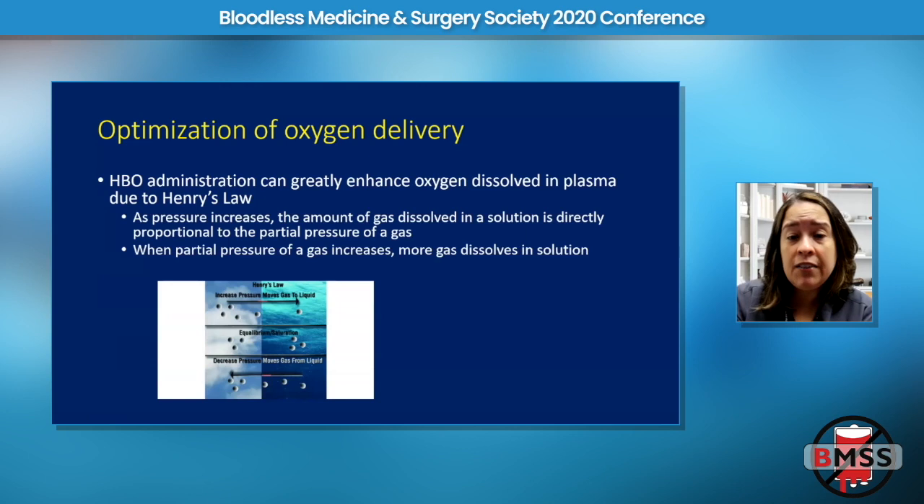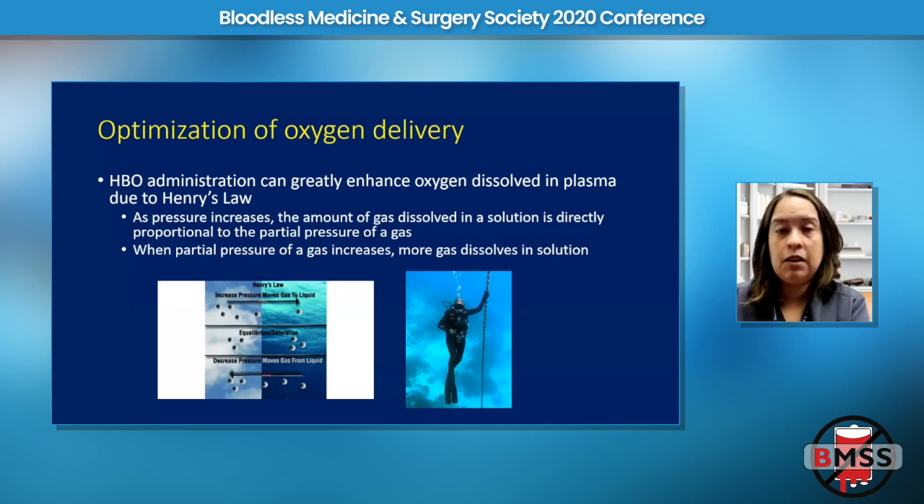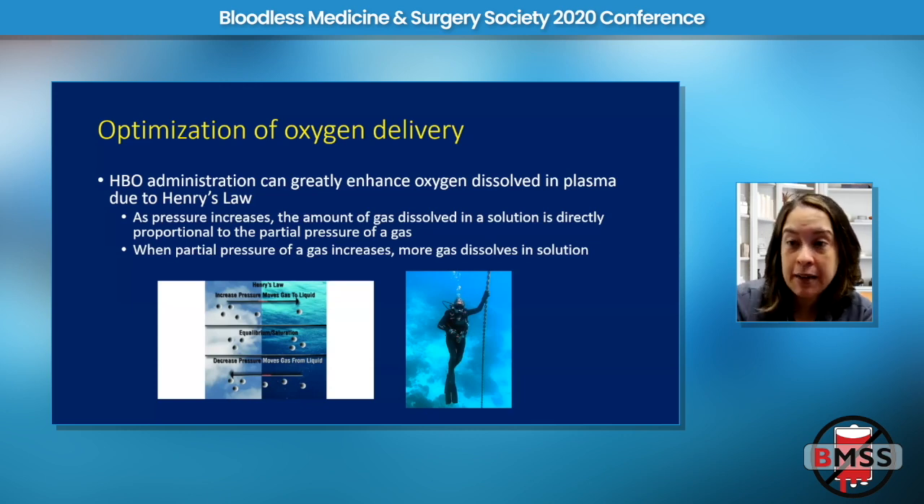If any of you are scuba divers, Henry's law is why scuba divers get decompression sickness. Decompression sickness is caused by nitrogen bubbles — when divers go under pressure, nitrogen dissolves in their tissues, and they must make a decompression stop to off-gas it. If off-gassing doesn't happen at the appropriate rate, decompression sickness results. Henry's law is responsible for decompression sickness, which is bad, but also for increased plasma oxygenation under hyperbaric conditions, which is good.